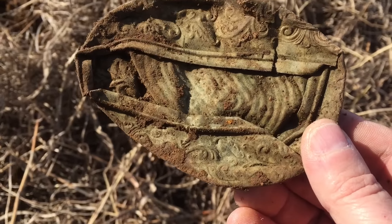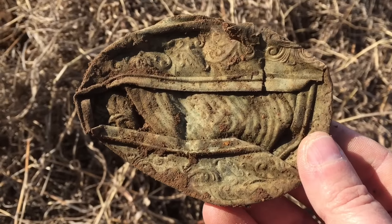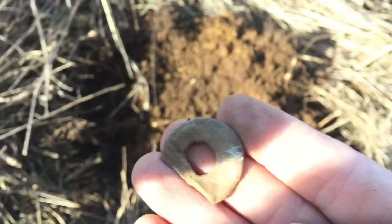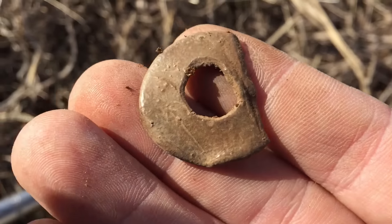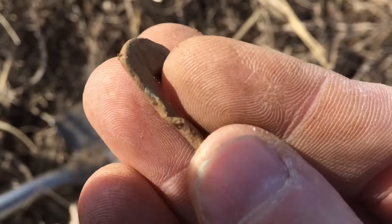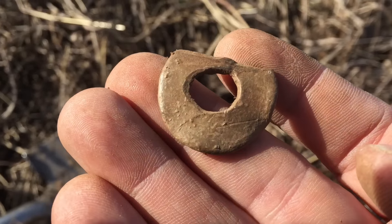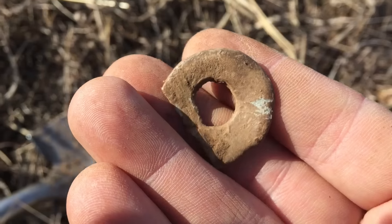That is pretty neat. I'll show you what else I find. Okay, I found this old piece of lead washer or something. Don't know what it was used for, but it's pretty cool. It's old.